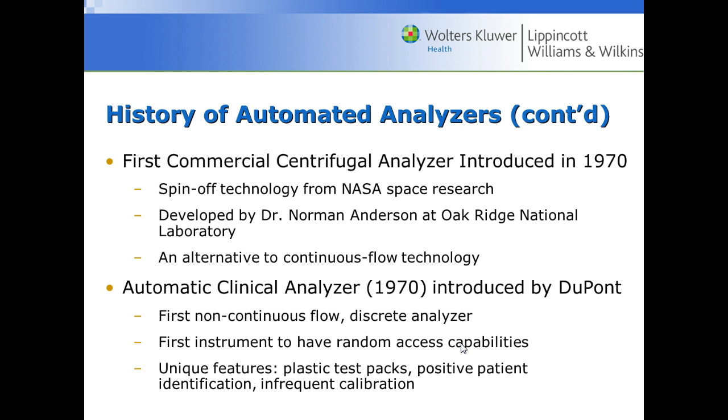In the 70s we saw the first commercial centrifugal analyzer, a spin-off from NASA Space Research. This was an alternative to continuous flow technology. These look like disks — in the center of the disk you put the sample, centrifuge it, and the sample separates out to different areas of reagent. A spectrophotometer then reads each of the different spots in that disk.